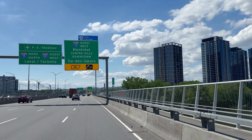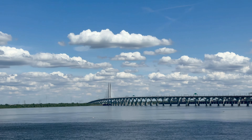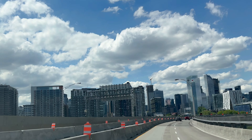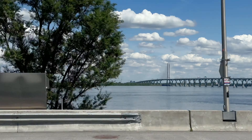On the topic of the new Samuel de Champlain Bridge — this bridge, opened in 2019, is not only an architectural masterpiece, but also one of the busiest crossings in Canada, providing breathtaking views of the St. Lawrence River.